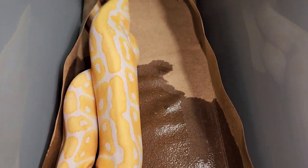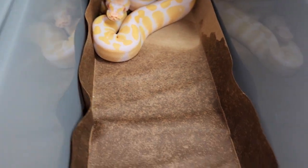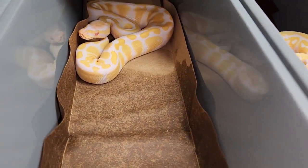Nice pattern going down the sides. This is the third one - I believe this is one of the brightest ones.